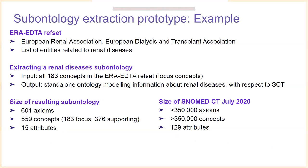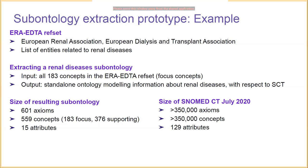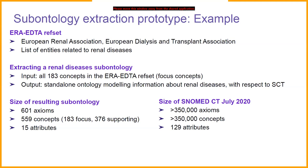As an example of a sub-ontology that has been extracted, we use the European Renal Association and European Dialysis and Transplant Association (ERA-EDTA) refset — a list of entities related specifically to renal diseases. We give this refset as input, providing 183 focus concepts. The output is a standalone ontology modeling information about renal diseases with respect to SNOMED CT. The sub-ontology contains 601 axioms in total, 559 concepts (183 focus and 376 supporting), and 15 attributes — far fewer than the full SNOMED CT terminology, illustrating the conciseness of the approach.